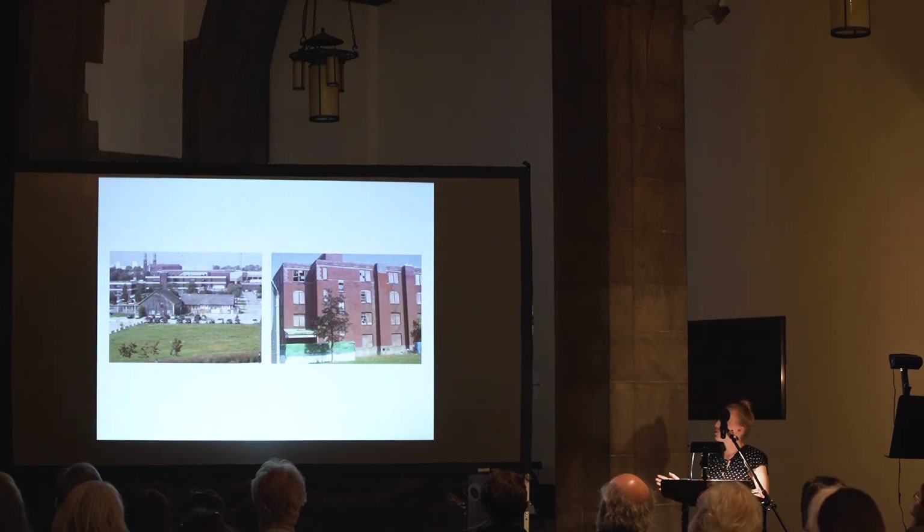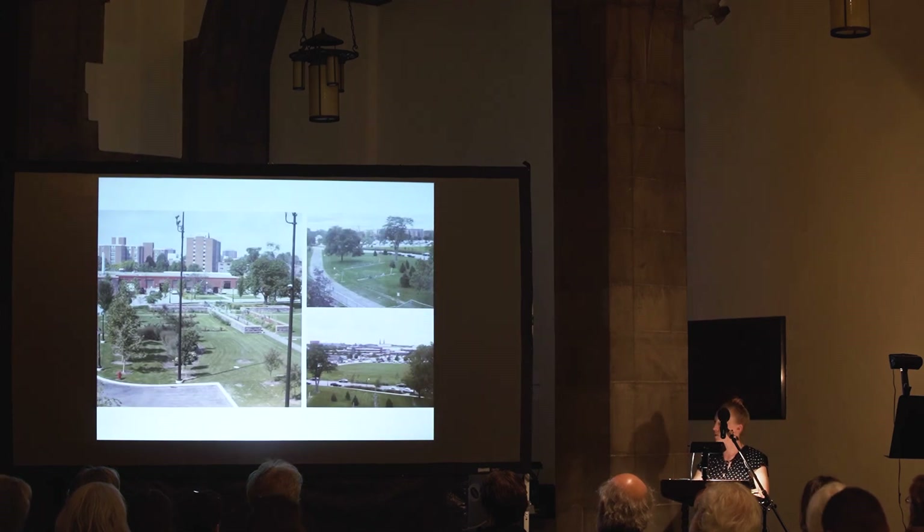Here are the two buildings that our studio class is taking a specific look at. To the left is the barn and to the right is building 41, which was the dining hall. These buildings are going to be our proposed design that has to tie in both with the Hotel Henry and what McGuire development is proposing for buildings 38, 39, and 40.